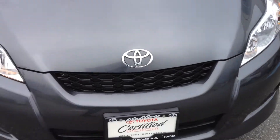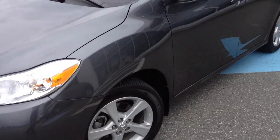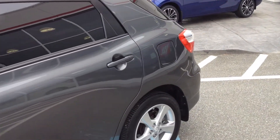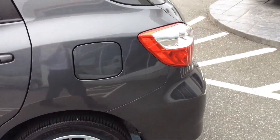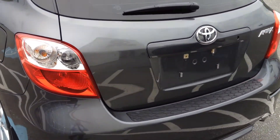This is a local one-owner Matrix that was purchased and serviced here at Valley Toyota Scion in Chilliwack. We're in the heart of the Fraser Valley, about an hour from Vancouver, about 45 minutes from Langley, and about 20 minutes from the Abbotsford area. If you're making the drive down from the interior, we're about a two-hour drive from Kamloops down the Coquihalla Highway.